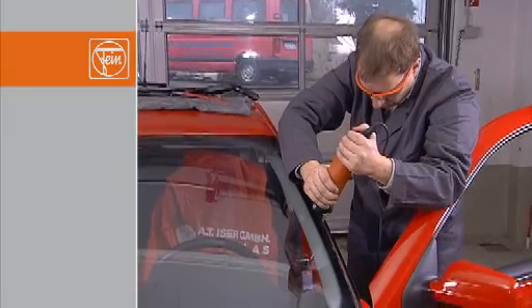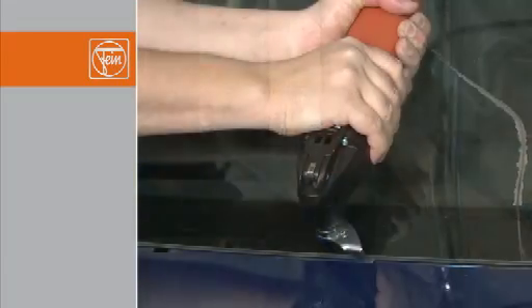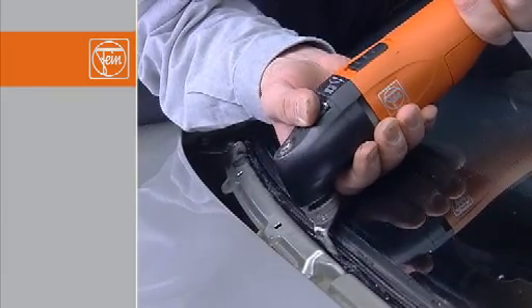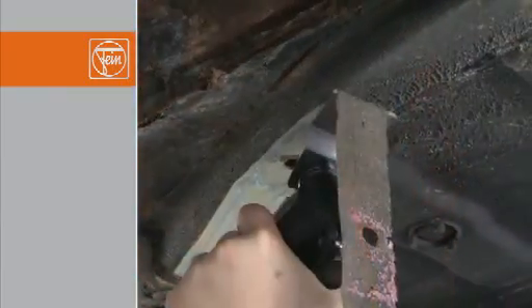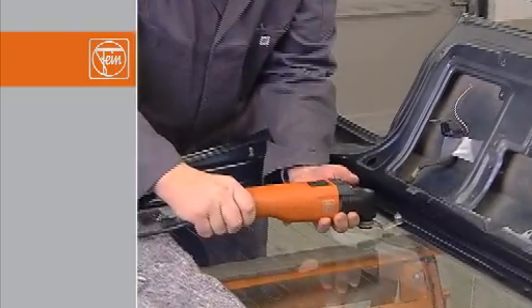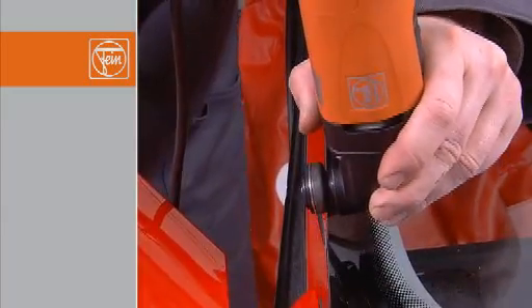The FEIN Supercut Automotive is the powerful system for vehicle repairs. With the FEIN Supercut Automotive and the three FEIN Professional Sets for vehicle glazing, vehicle workshops and cargo, you have everything you need to remove bonded vehicle windscreens with professional results. The FEIN Supercut Automotive is also ideal for many other tasks, making it an indispensable tool in any workshop — a solution from FEIN, the premium manufacturer of professional and durable power tools.